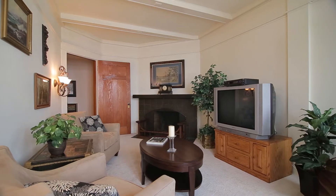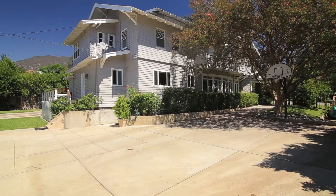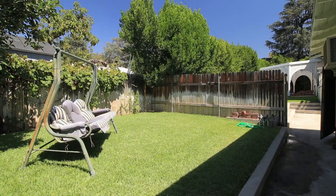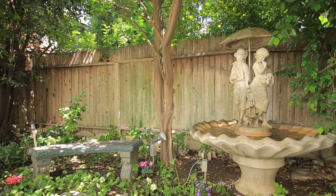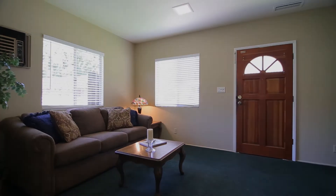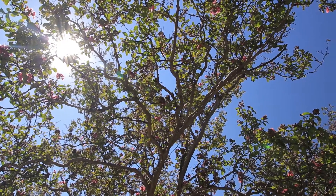This home also boasts a semi-finished basement. 225 Highland sits on a 17,337 square foot lot that includes multiple grassy areas, a play area for children and grandchildren, a basketball hoop, and a 659 square foot guest house and two garages. The mature landscaping around the property features an abundance of fruit trees.